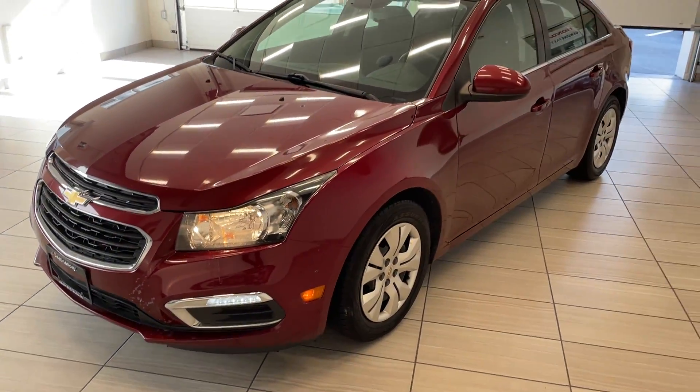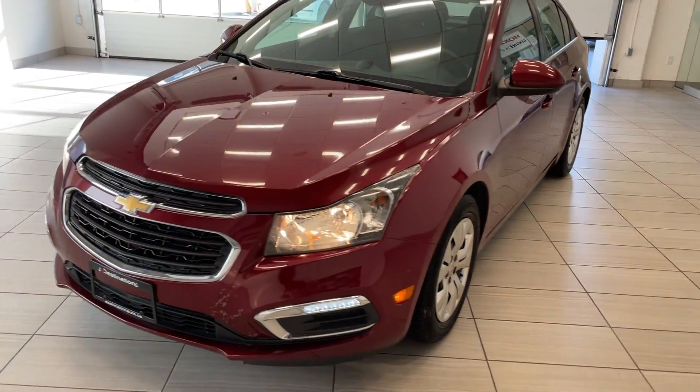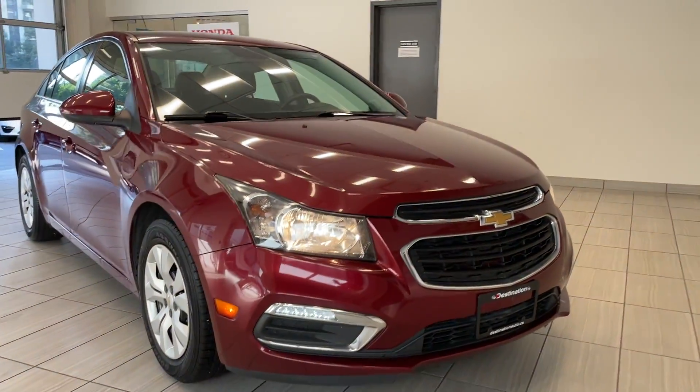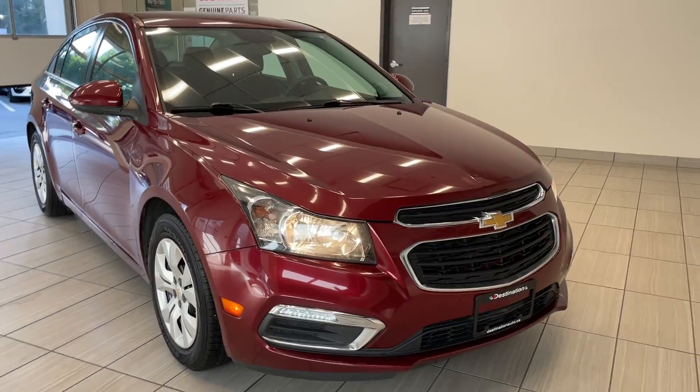Check out our 2015 Chevy Cruze. The Chevy Cruze comes in red — it looks absolutely fantastic, it's a great colour for the vehicle. As you can see, we've got the nice bright headlights as well as those bright fog lights down below.